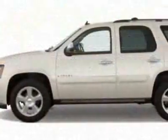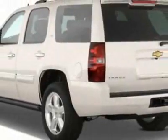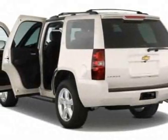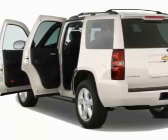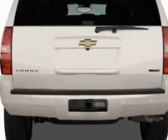This vehicle gets 15 miles per gallon in the city and 21 on the highway. This Tahoe boasts a 5.3 liter engine and a 6-speed automatic transmission. Additional options for this vehicle include the rear axle,